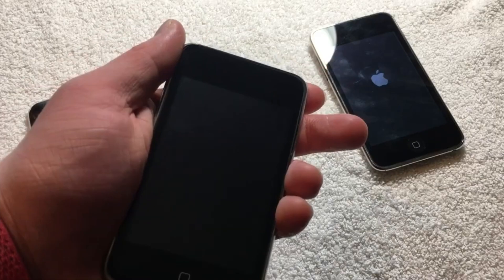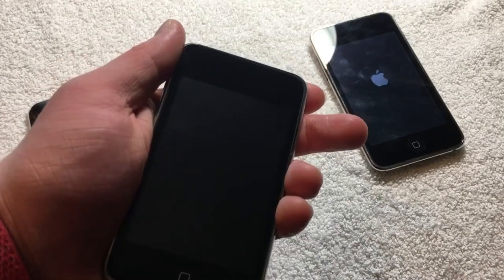Anyways, I hope you enjoyed this video about these prototype iPod Touch second generations. It is a bit on the shorter side, but I really wanted to show you guys these devices. If you enjoyed it, please consider subscribing and even checking out my prototype playlist where I have a bunch of my other prototype devices. I'll see you in the next one.